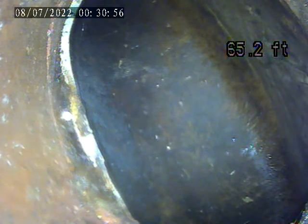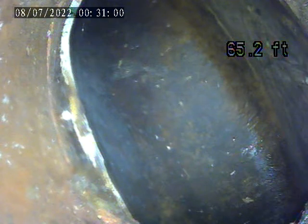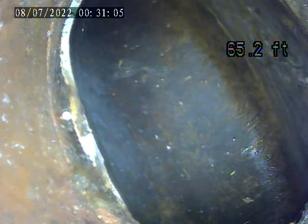We're at 1317 Berryman. This is the second video, from the house trap on the left side of the driveway, with the camera out to the main tap in here at 65 feet.